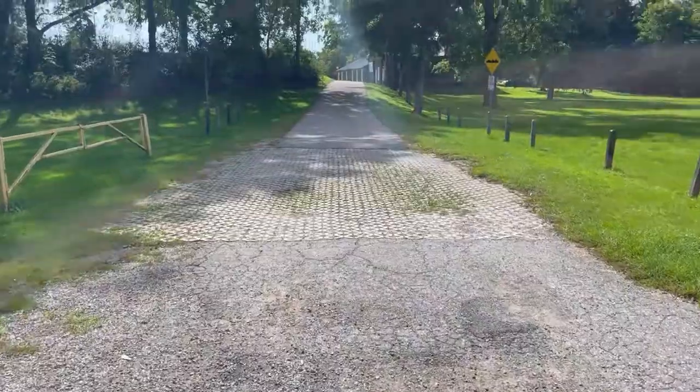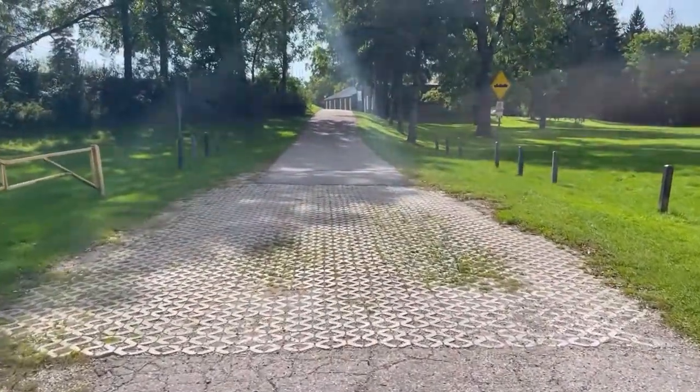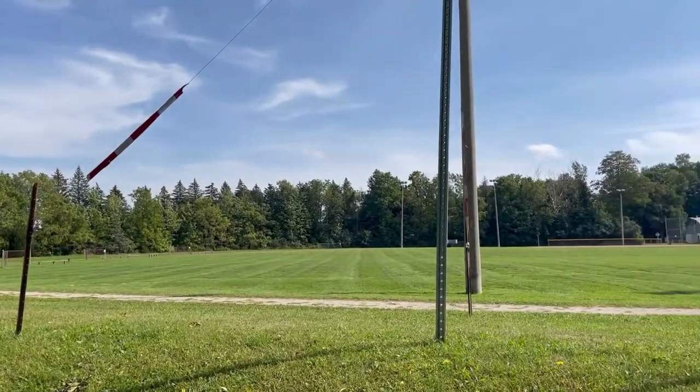You'll pass over the Halls Creek, by the Creative Arts Centre, plus soccer fields, plenty of playgrounds, a splash pad and lots more.